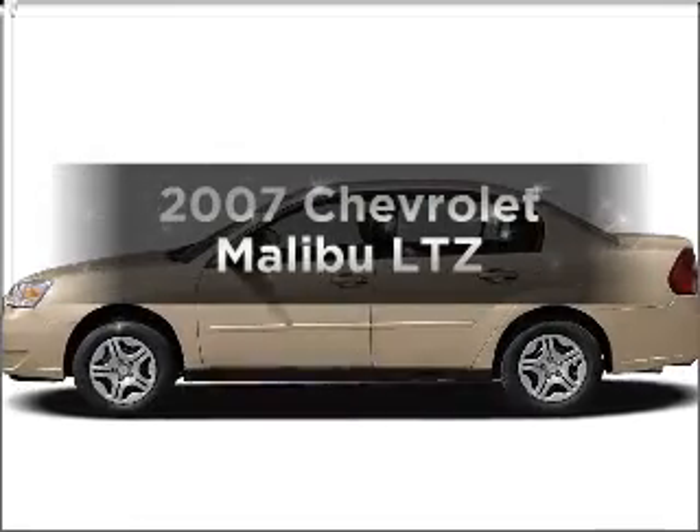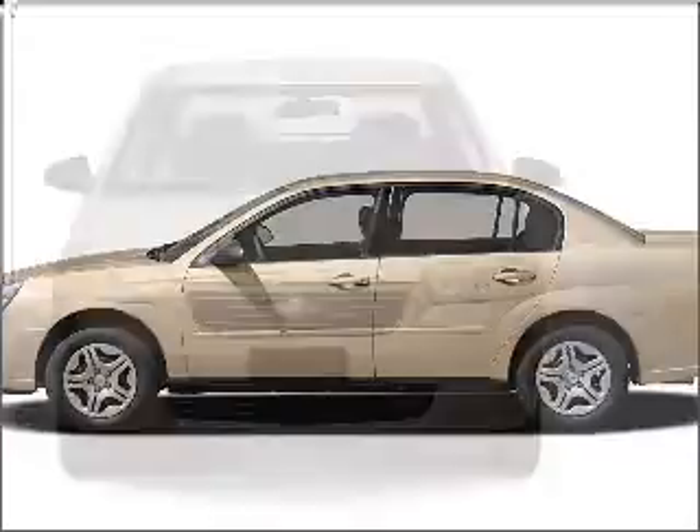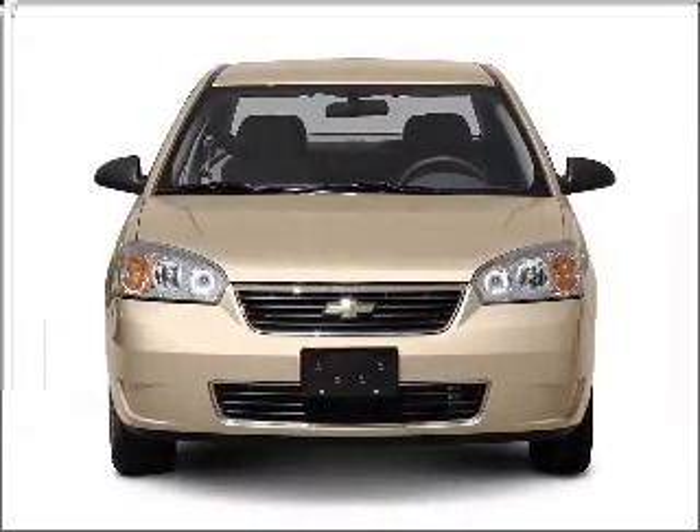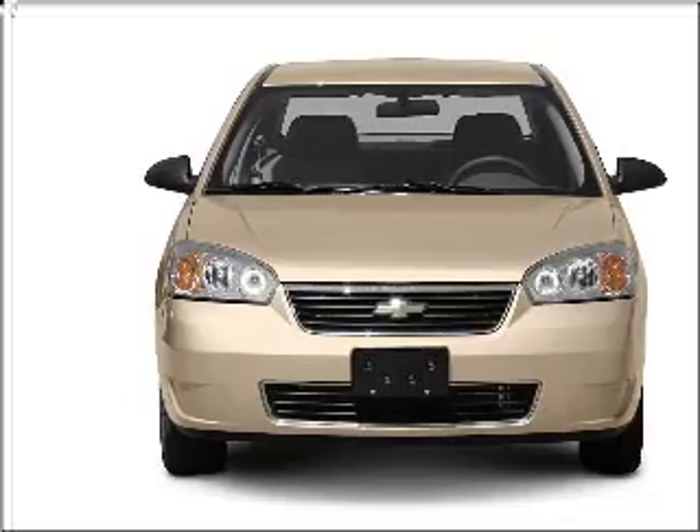Check out this 2007 Chevrolet Malibu. Travel the roads in style and comfort in this great vehicle, with a reliable six-cylinder engine that responds smoothly to its automatic transmission.